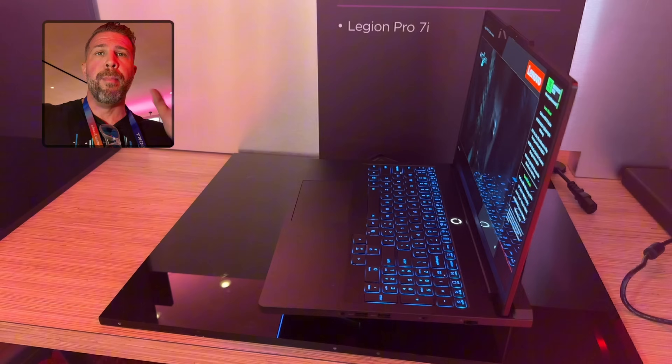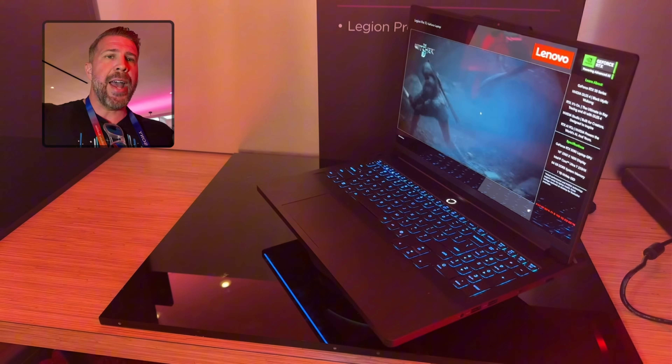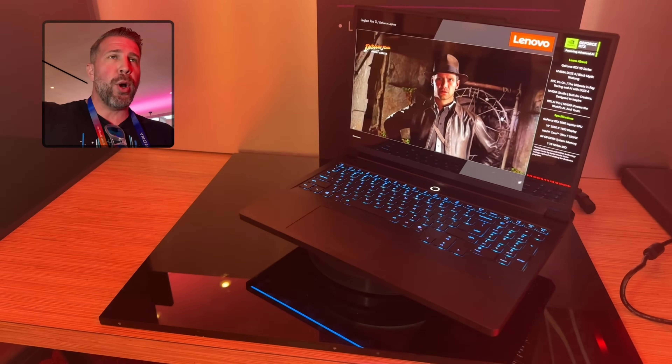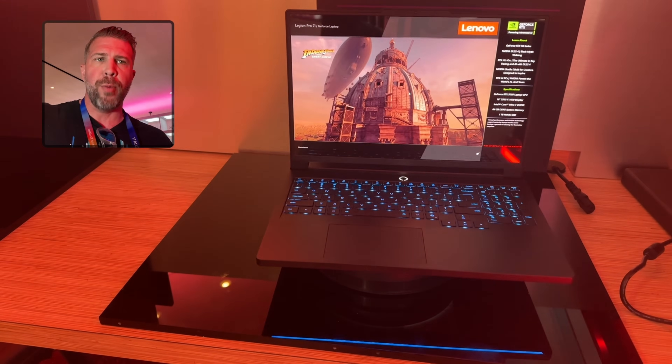Keep in mind that these specs and information are not final, but we should have this available in March 2025 for the Legion Pro 7i. Most likely pre-orders will be in mid-February for most manufacturers. I don't know what Lenovo's pre-orders are, but that's what I would guess.